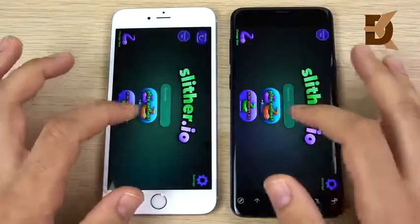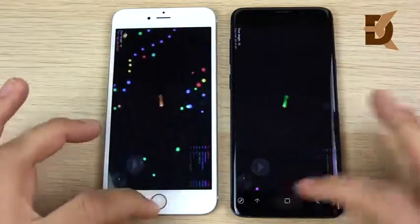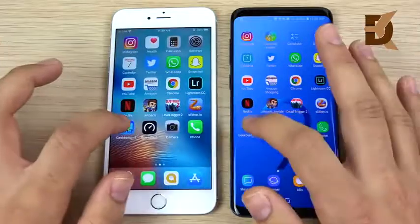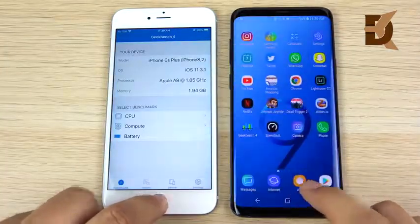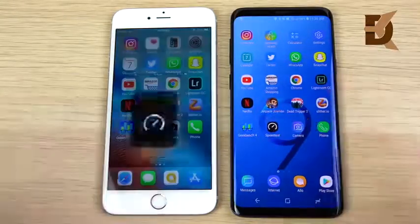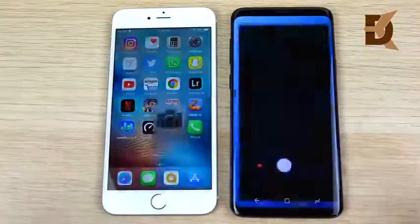Slither opens first on the S9 Plus, but who can play it first is about the same. Geekbench opens almost identical — I couldn't even tell that one. Speed test is first on the right for the S9 Plus. Let's go into the cameras.